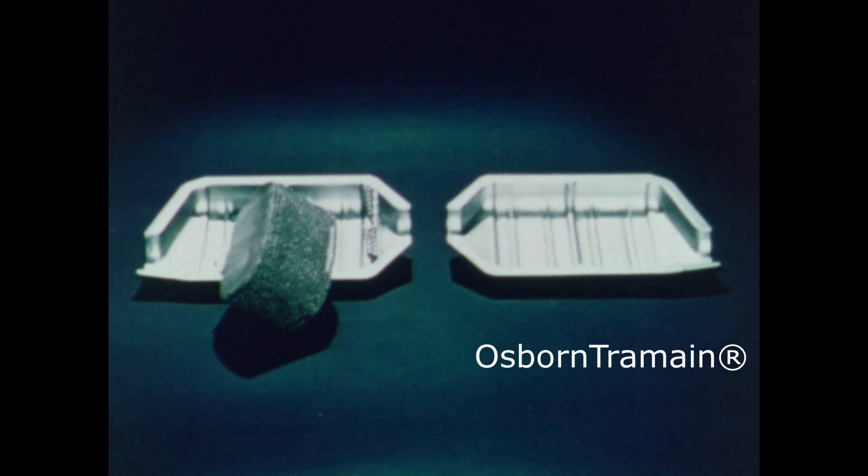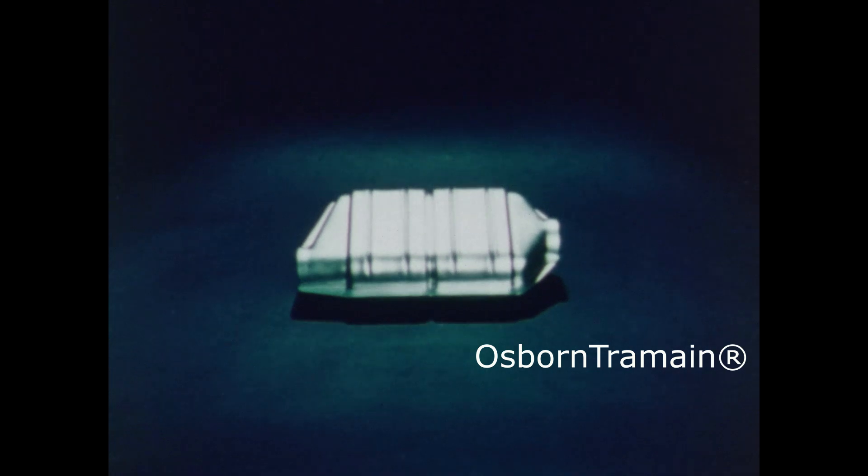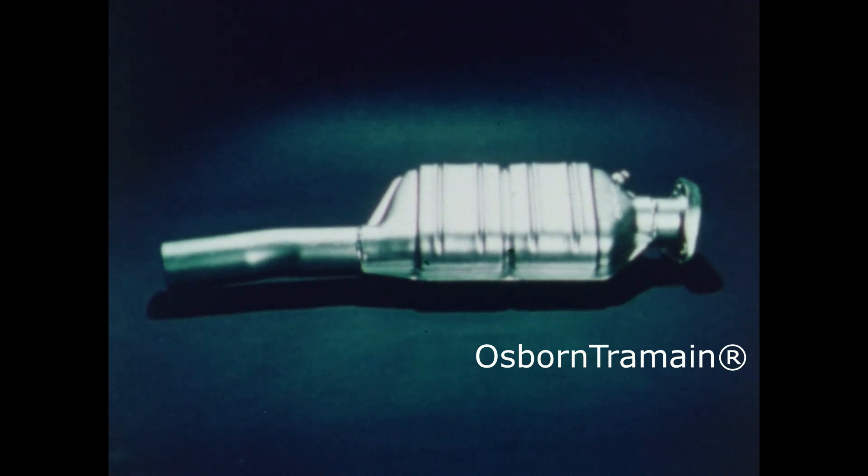Then it's wrapped in a mesh of stainless steel wire to protect it from heat and shock. And finally, the whole thing goes inside a stainless steel shell, which is electron beam welded together to form a sturdy housing. Even the exhaust pipe ahead of the converter is stainless steel, so that no rust can form which might clog the catalyst.